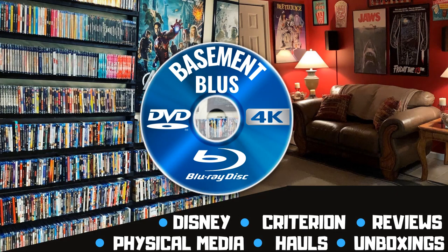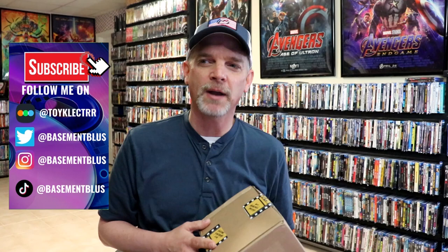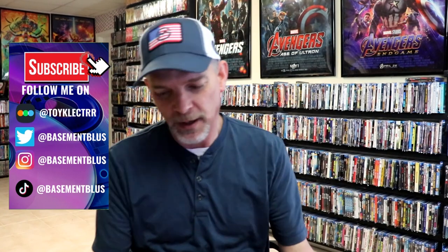Hey, Tony here. Today I'm going to do an unboxing from Vinegar Syndrome, so stick around. I've received my order from Vinegar Syndrome. I don't really remember what's in this. I placed a few orders during their last sale, and it finally arrived. So I thought I would just go ahead and unbox this. We can take a look and see what I got.